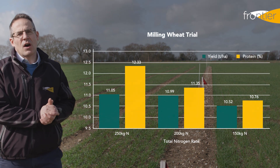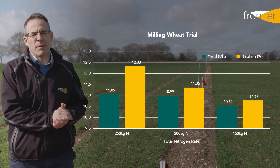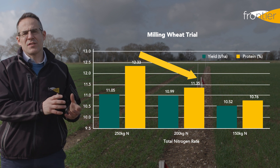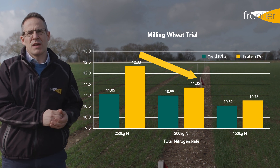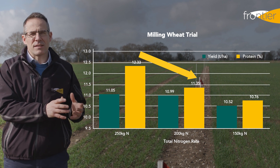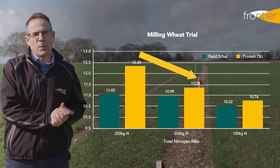As you can see in the graph here, that highlights the fall away in grain protein as the nitrogen rate is reduced. This highlights that in high yielding situations the demand of nitrogen is significant and has to be met, otherwise the protein can fall away quite sharply.